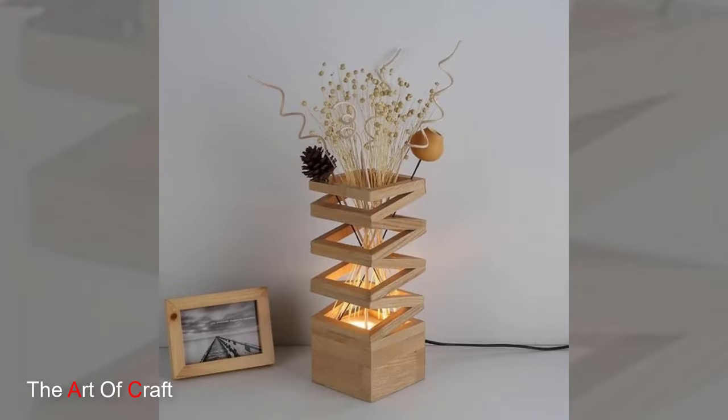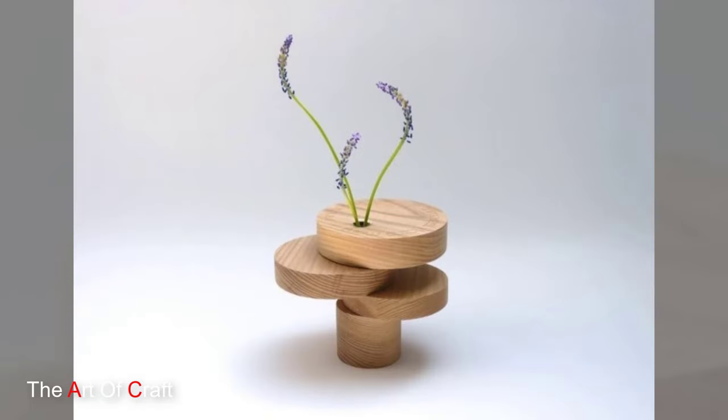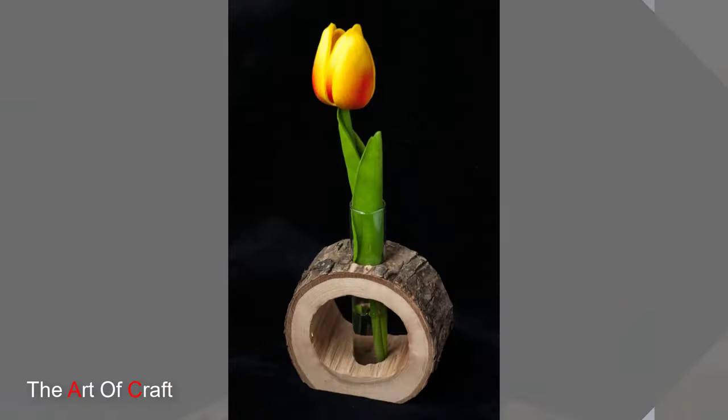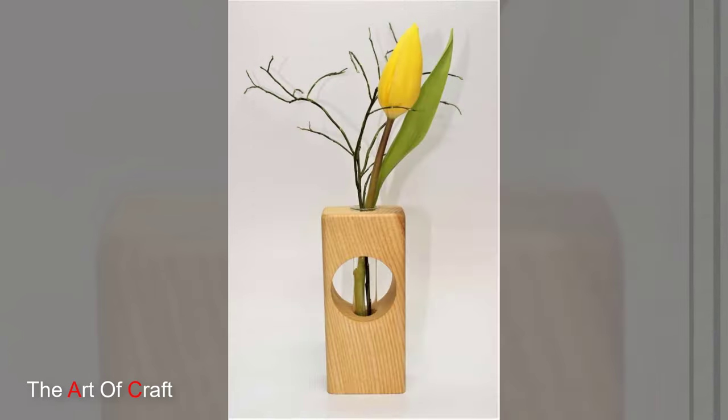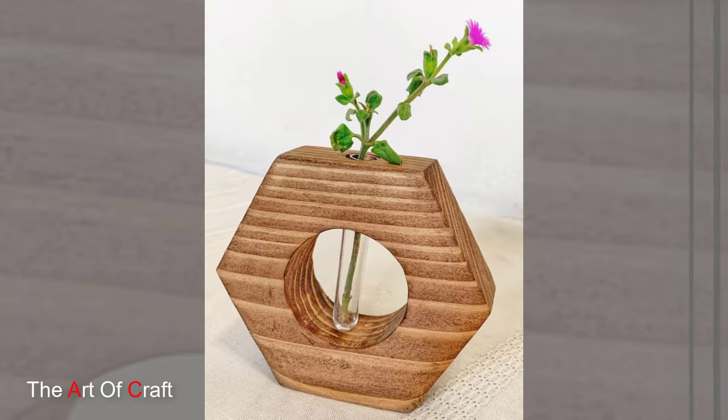Wooden vases have been an integral part of human history for centuries, with their origins dating back to ancient civilizations. Crafted with precision and care, these vases serve not only as functional containers but also as stunning works of art.